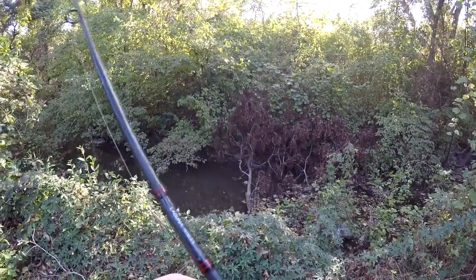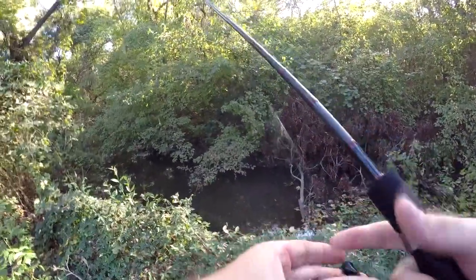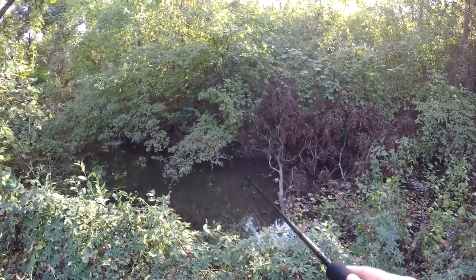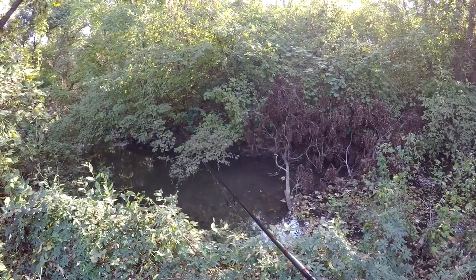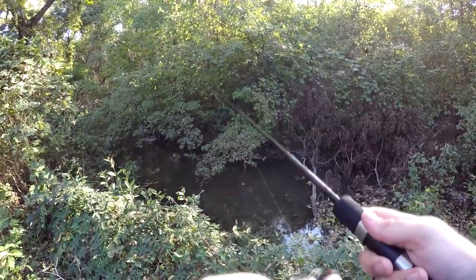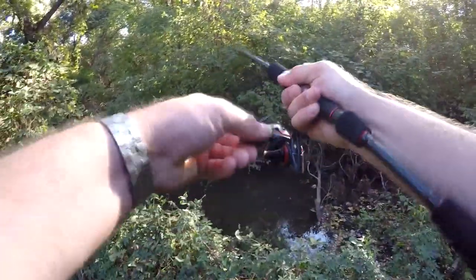Oh, there's a couple of bass right there — two bass. I don't think I've ever seen so many bass in here. There's a little bass chasing it right there. Spooked him — oh, he's on! Thought I spooked him away but then he came back for it. This is actually the biggest bass of the day I think. Slipped right off. There we go — that's interesting. I've got to get him out to the deeper part where he doesn't hit the bottom.